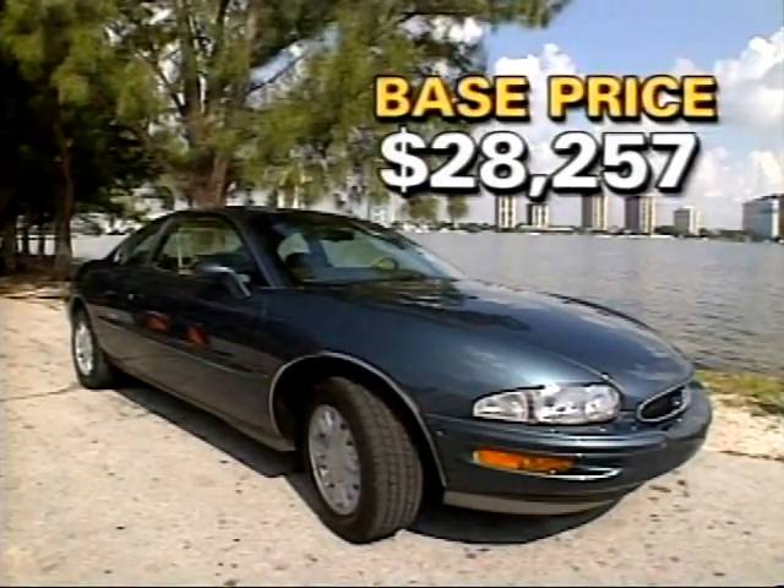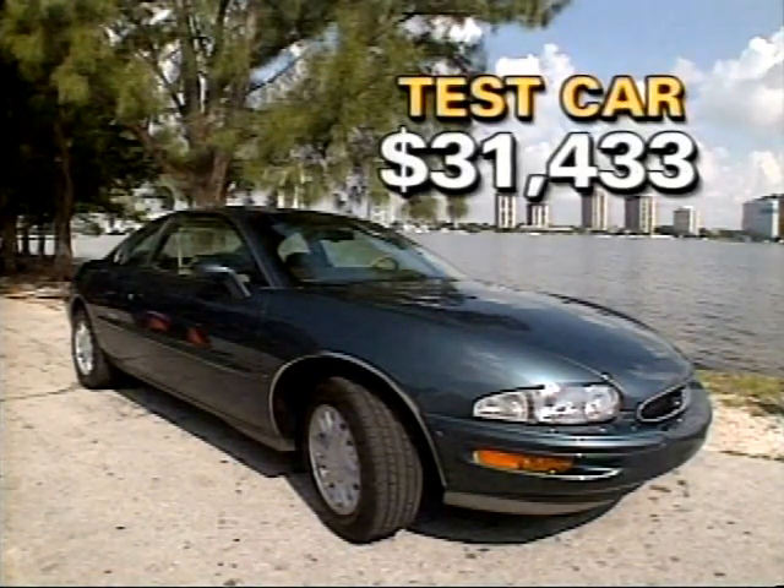The base price is now $28,257 including destination. Our nicely equipped test car listed at $31,433.